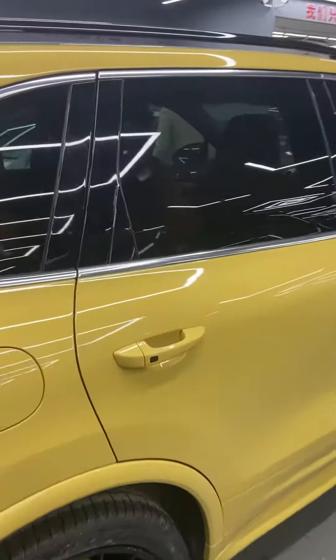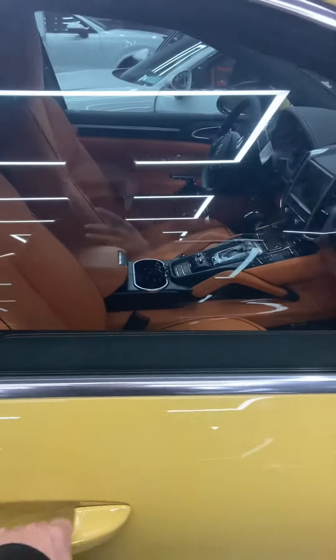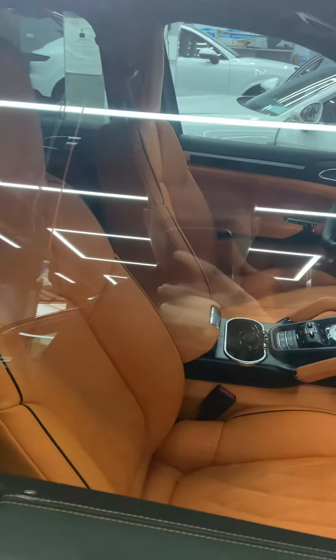Now let's see the interior. I'm sorry I can't open the door right now, but we did the Hermes orange interior — it's beautiful.